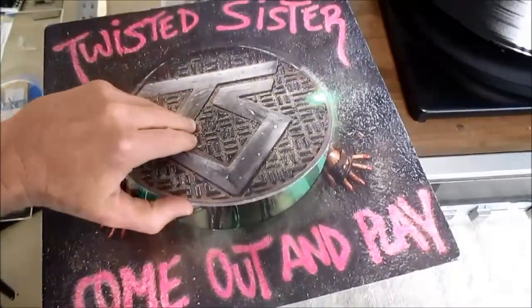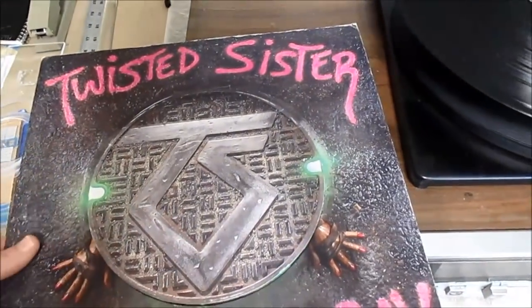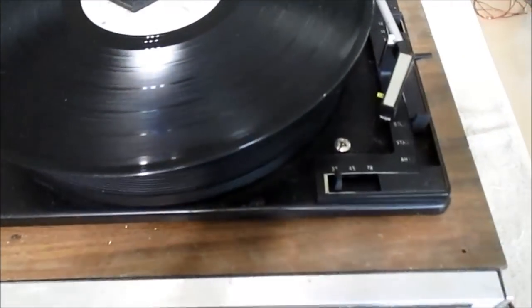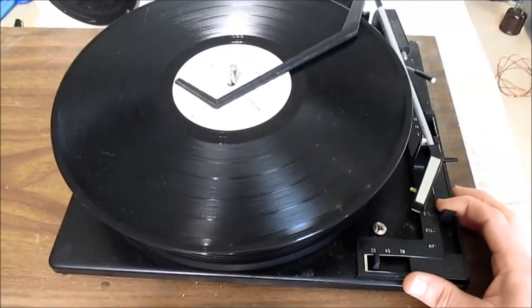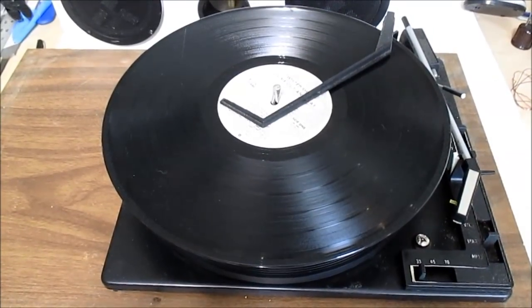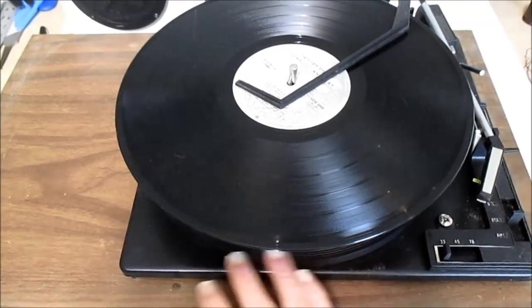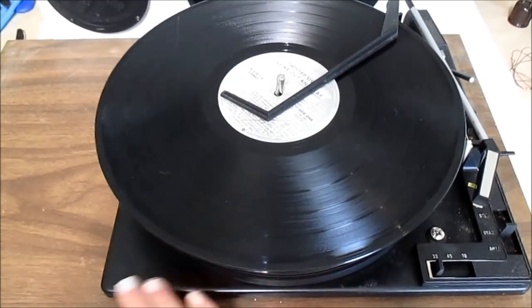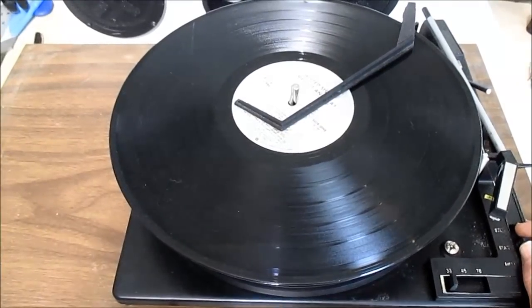I'll do a little test here with a Twisted Sister record. It's not turning — nope. I can hear the motor going, but it's not turning.